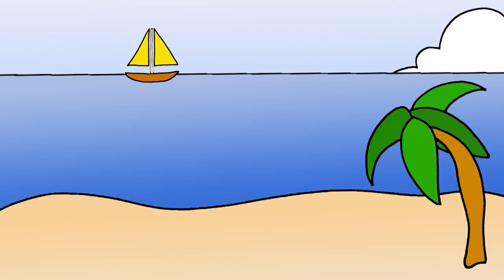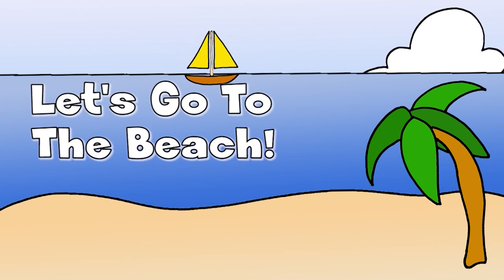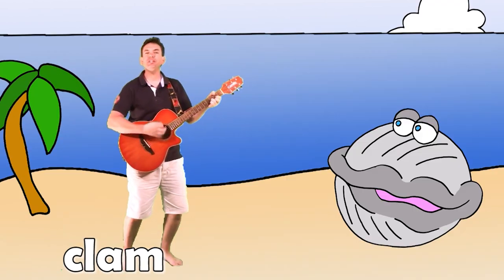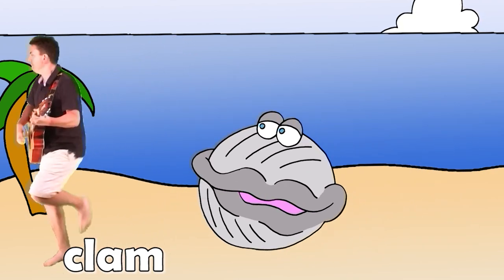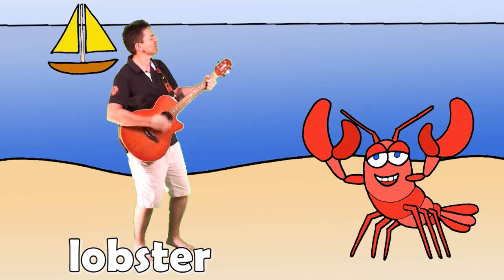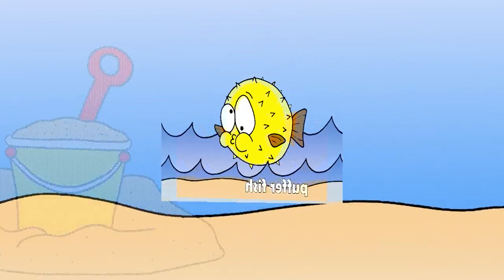Let's sing a song about the beach, okay? What do you want to do today? Let's go to the beach! Beach! I like the beach! Starfish! Beach! I like the beach! Clam, clam, clam, clam! Beach! I like the beach! Lobster! Beach! Pufferfish!